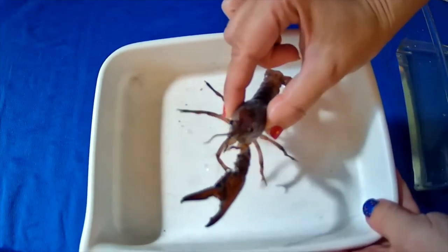I am going to bring out a live crayfish now, and as I'm bringing this out I want you to take a close look and see what you notice about the body of this crayfish. Let's take a look at her body parts.